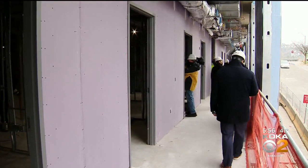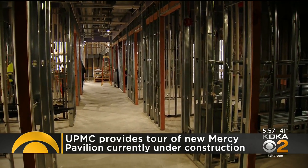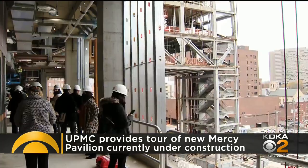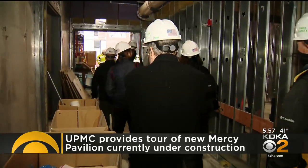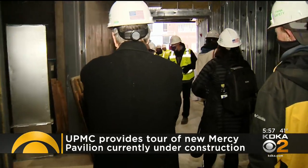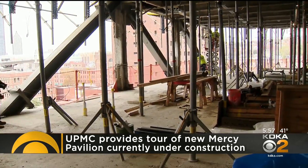On the rehab side, this 410,000 square foot tower will include 10 exam rooms and a rehab area with a healing garden that has grass, gravel, ramps, and steps to help patients navigate different types of outdoor spaces before they would face them in a real-life setting.